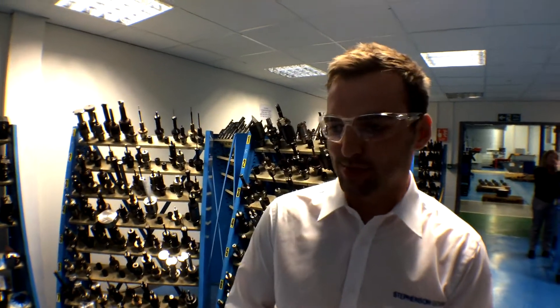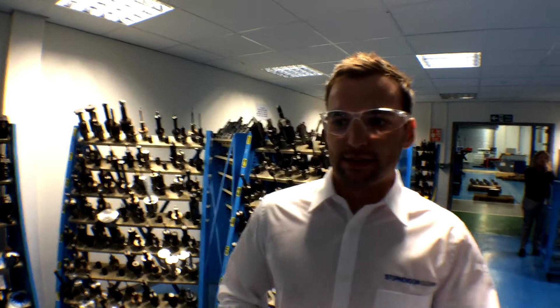Have you always been interested in engineering or was there a moment that sparked your interest? Ever since I was little I've loved engineering and how things work and why things work, so I think it just grew from there really. What qualities make someone stand out as a good engineer? I think being quite inquisitive and creative, finding the best solutions around problems, is important.